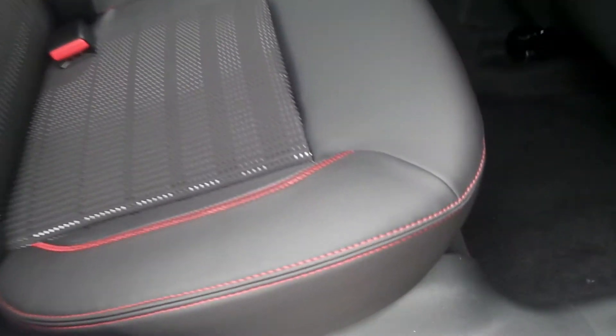Moving to the back seats, there are three seats in the rear with the outside two having a nice finish. You can also see the part leather trim with red stitching to give it quite a sporty feel.